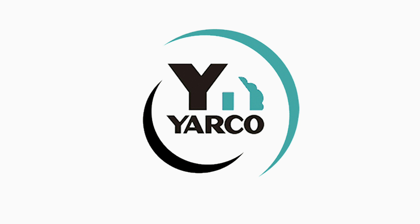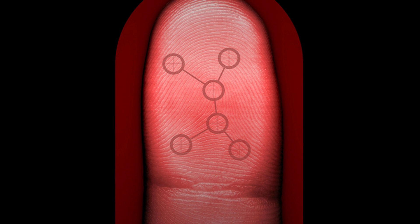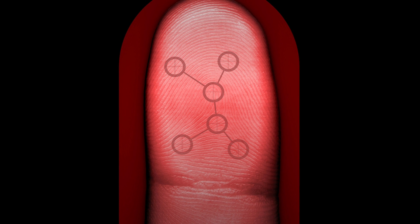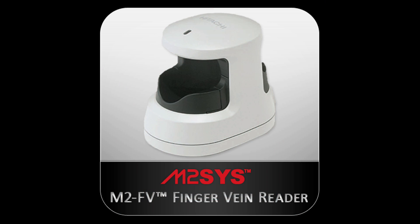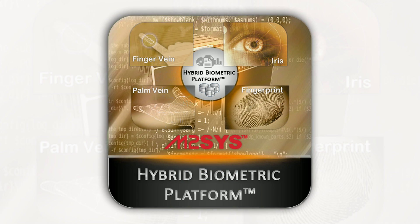Recently, Yarko Company, a M2Sys customer, experienced difficulty using fingerprint technology with certain employees due to poor skin integrity, so they called to inquire about switching over to vascular biometrics to alleviate the problem. Since they were using Hybrid Biometric Platform, they had the flexibility to deploy vascular biometric readers at certain locations without having to invest in a new software system.